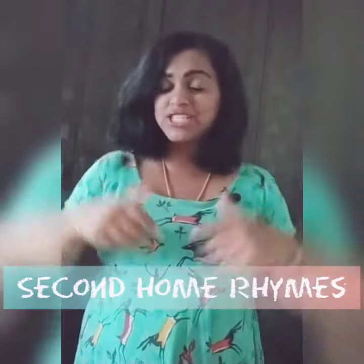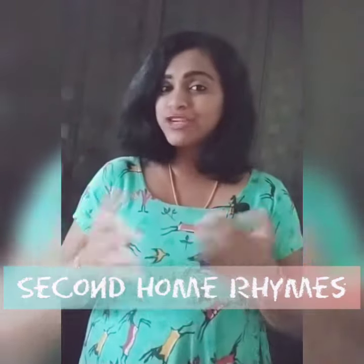Keep practicing the sounds so that it'll be easy for you to read and write. See you in the next video! For more videos like this, subscribe to my channel — I will come up with more phonic sounds in the next video. Till then, bye!